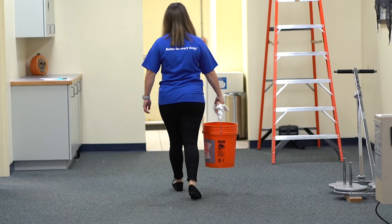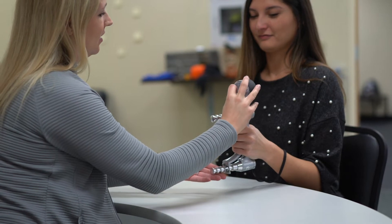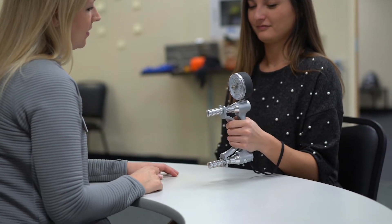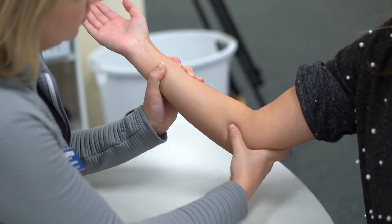Patients may also experience weakened grip strength and decreased hand coordination, as this nerve also controls muscles in the hand. Cubital tunnel syndrome, which is the second most common nerve compression syndrome in the arm, affects the ulnar nerve that passes through your elbow.